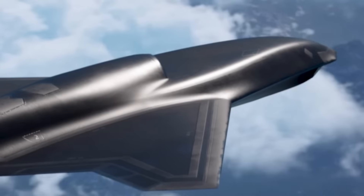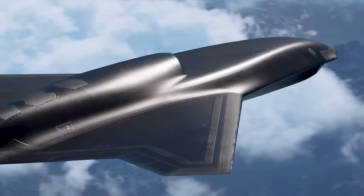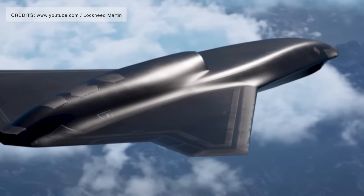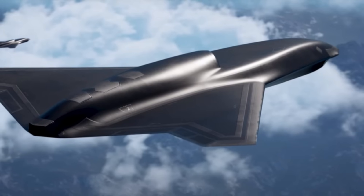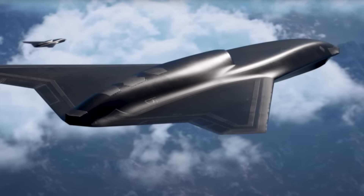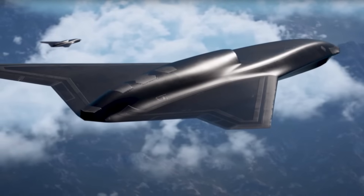Lockheed has kept hard specifications under wraps, but some details provide clues. Vectis falls into Group 5 of the U.S. military's UAV classification, meaning it weighs more than 1,320 pounds and can fly above 18,000 feet. Executives have hinted it is smaller than an F-16 but larger than Lockheed's compact Comet drones. Endurance and range are highlighted as key strengths, and it is runway-dependent. Together, these hints suggest a medium-to-large stealth drone optimized for persistence and survivability rather than cheap mass production.